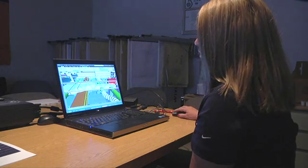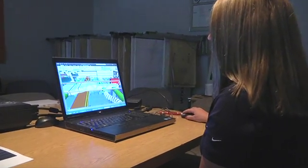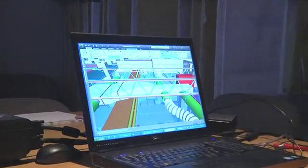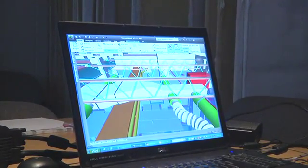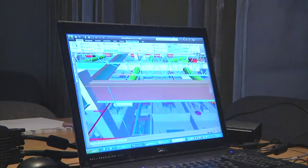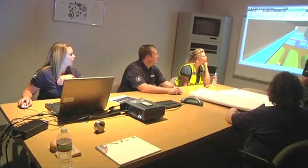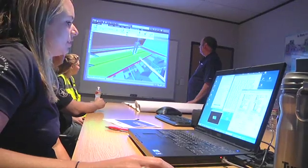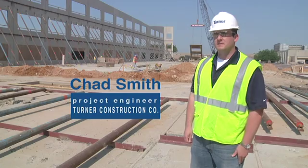The duct goes under the steel here, then it pops up over the cable tray, electrical conduits, and the fire protection, and then it connects to the diffusers in the rooms it's actually feeding. We only had about 18 inches to fit in all the mechanical, electrical, and fire sprinkler systems on this project, so we were really able to utilize BIM to accomplish this and make sure everything fit where we needed it to fit.